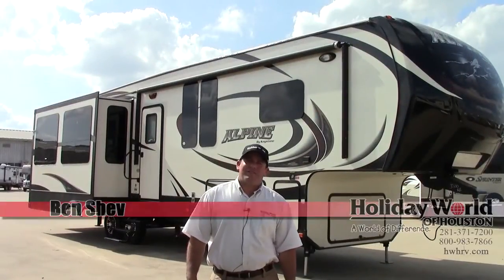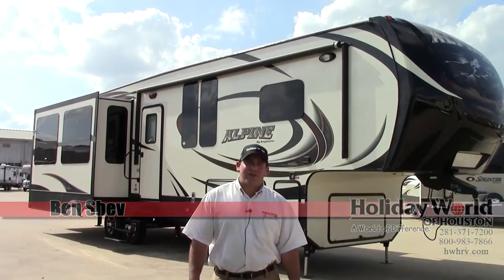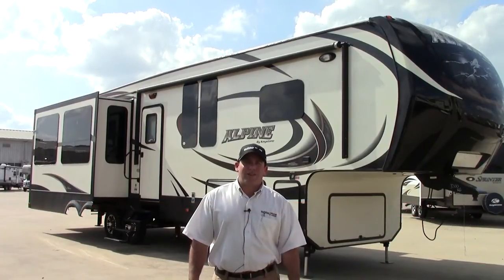Hey, how you guys doing? My name is Ben Shev. I'm going to take a little time to tell you about the Alpine 3500 Rear Entertainment. It's a great coach by Keystone. Let's have a look at what we've got to offer.